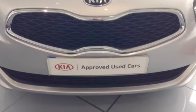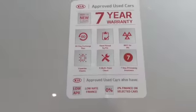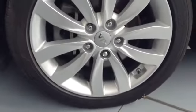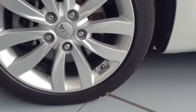Starting off on the front, you can see the vehicle comes with a Kia chrome tiger nose front grille. Here you can see this vehicle is a Kia approved used car and it comes with a full 7 year warranty. I'm going to take you further around this lovely vehicle now. Here you can see the vehicle comes with very nice 17 inch alloy wheels.